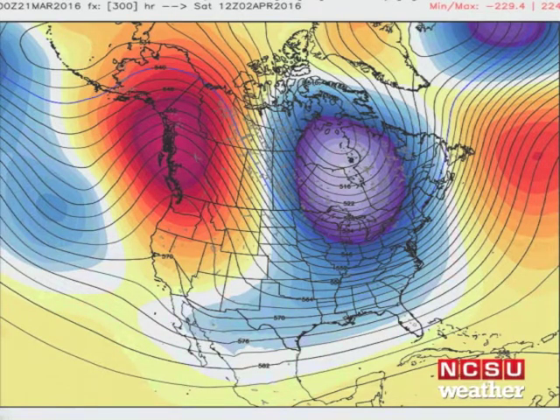Looking beyond this upcoming week, as we get into early to middle April, we're going to see another pretty decent shot of cool air moving into the central and eastern United States. Most of that cool air should remain confined to the northern tier of the United States and south-central Canada.